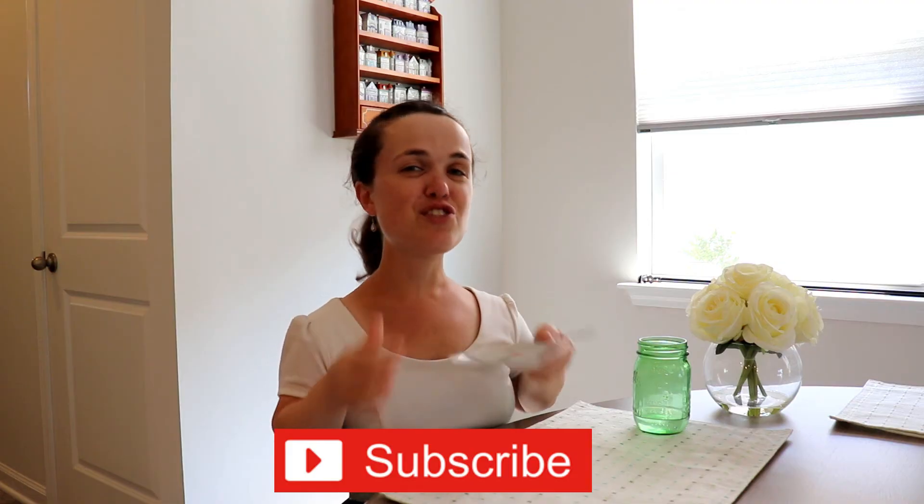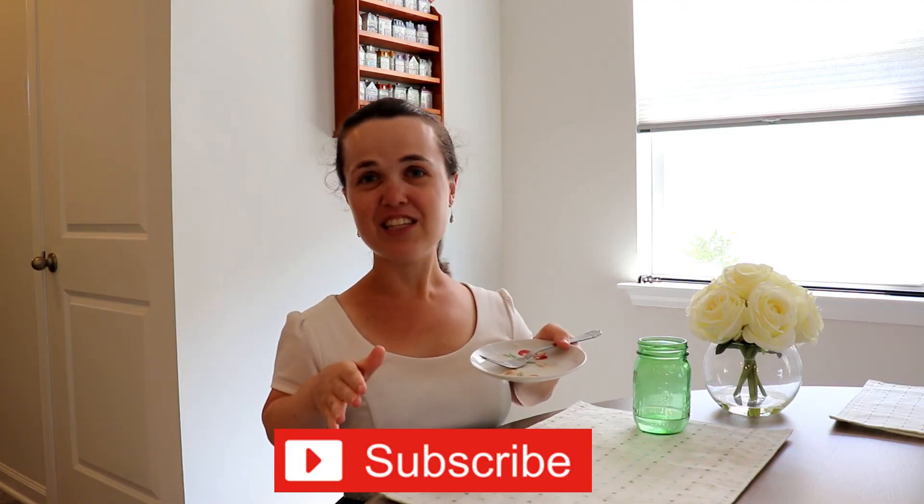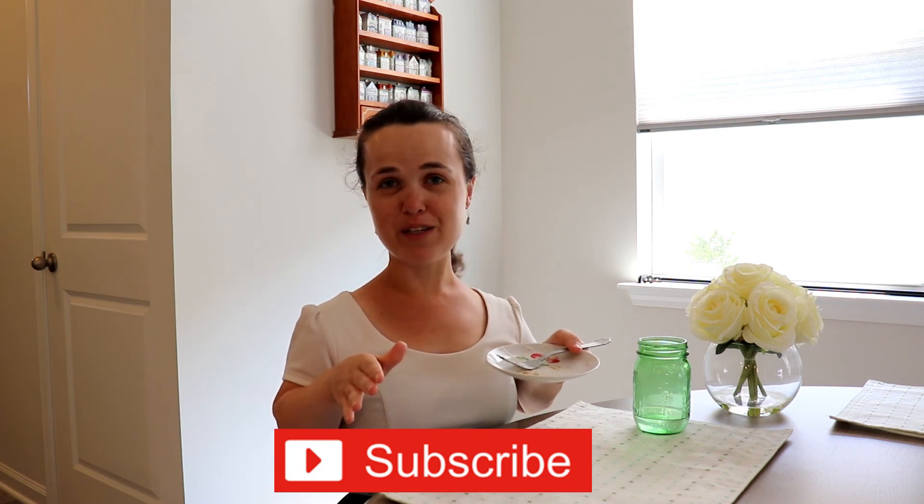Well thank you so much for watching this sweet five minute foodie review. I will see you next Friday.